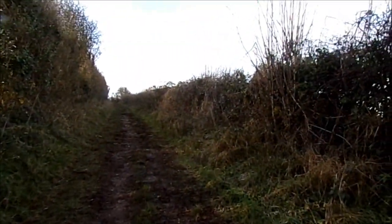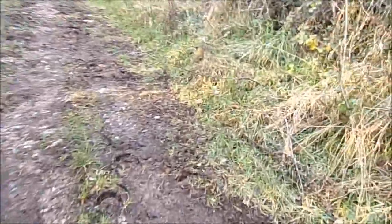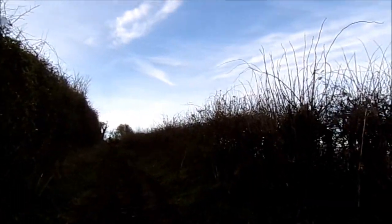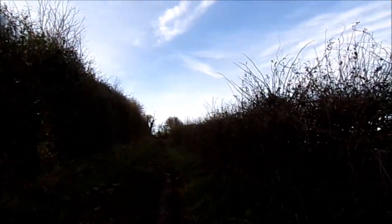Ground's still quite hard here, look - which is good, isn't it? It's not slushy. Lots of horse hoof marks here, look. I don't know if there's going to be a pack of horses up here. Is it a pack of horses? A flock of sheep, a herd of cows, a pack of dogs - what do you call a load of horses together? Could be a herd still, I suppose.